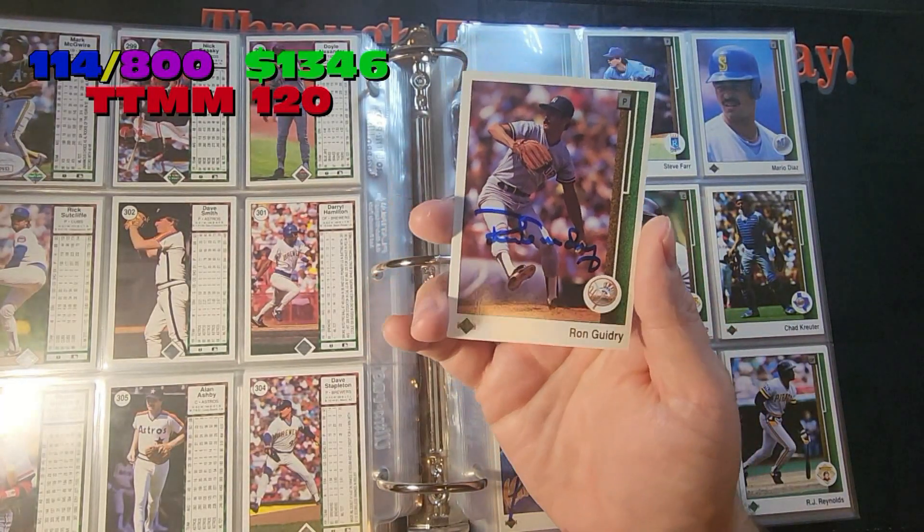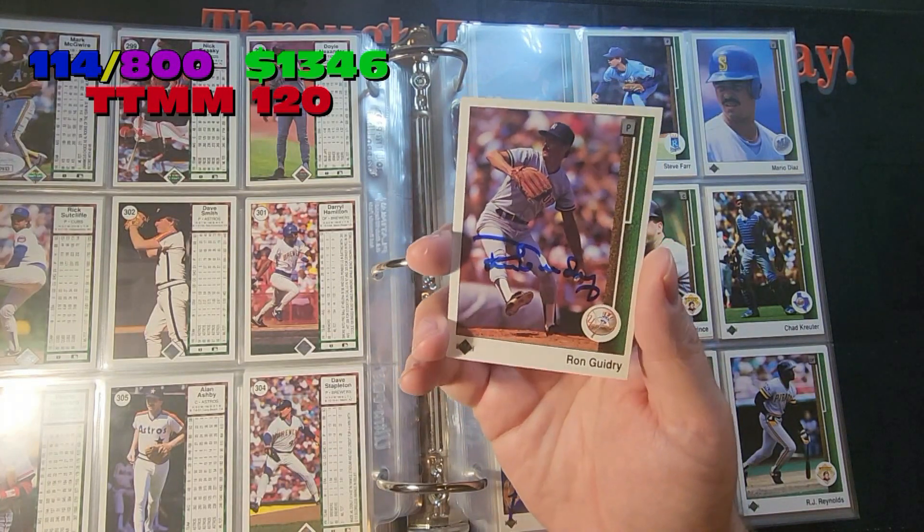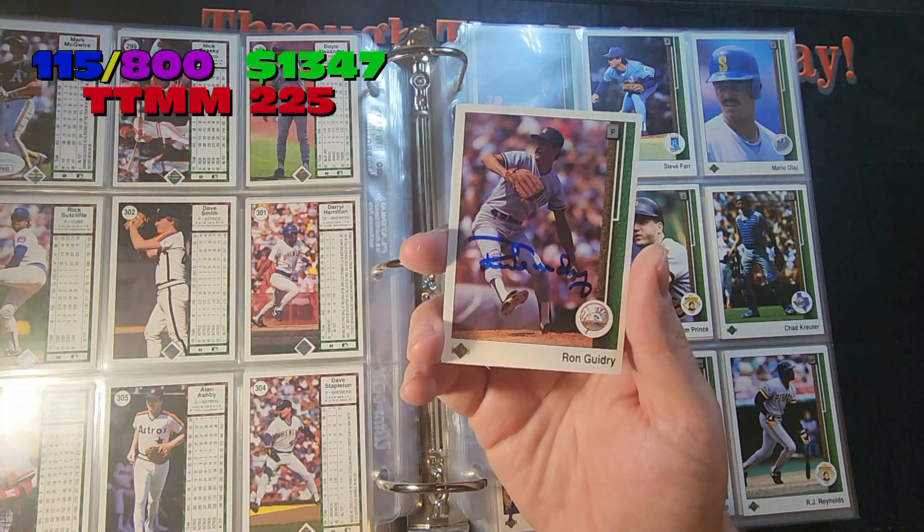Next one going in — Ron Guidry, another TTM. Signs one per. Sometimes it takes a while, but he always does send back the cards.